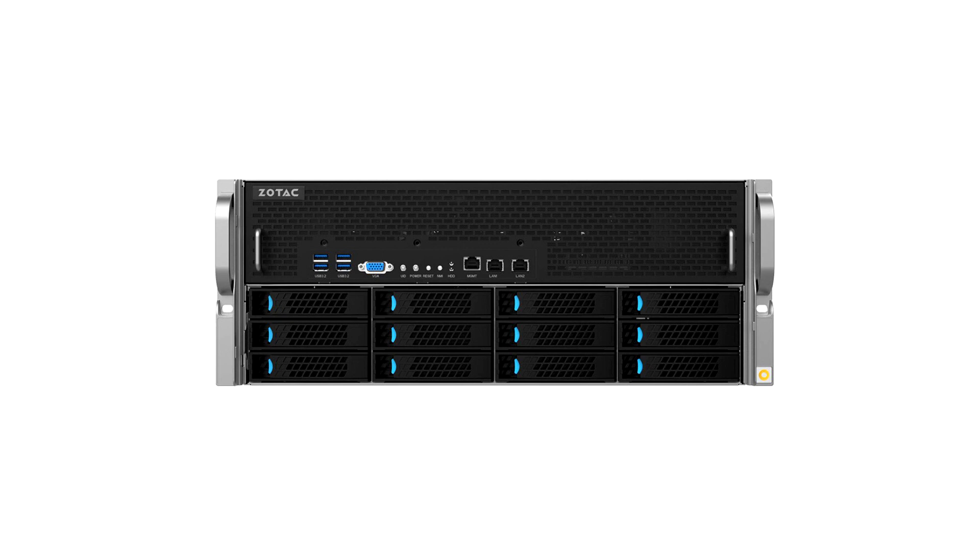Essential Series: Optimized for cost-effectiveness and flexibility, offered in both tower workstation and 4U rack server form factors. Ideal for system integrators and businesses seeking a good price-to-performance ratio,